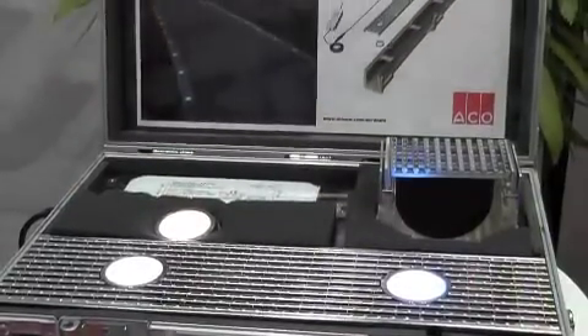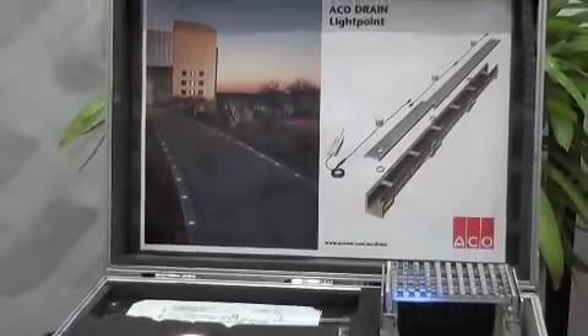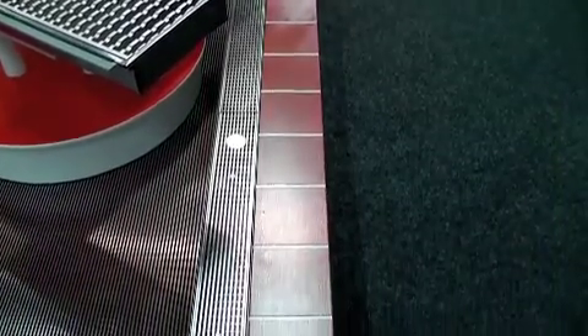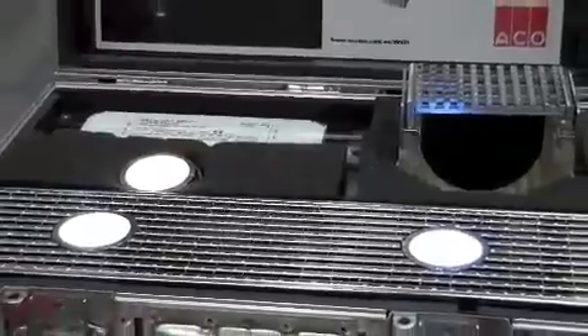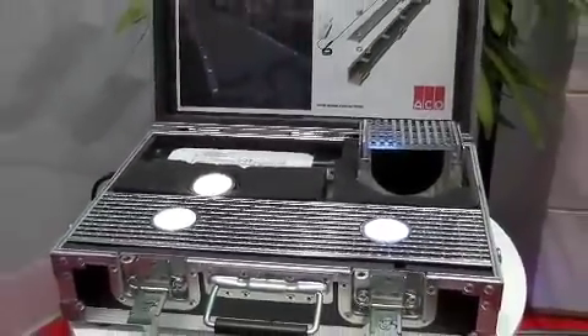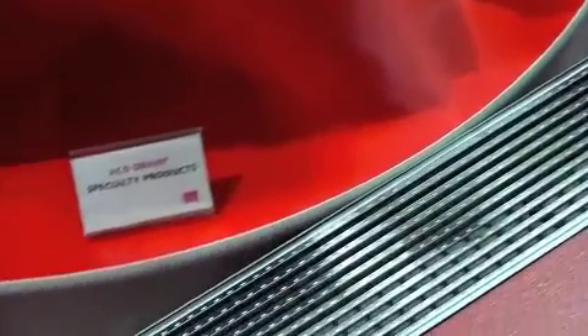New to our range is a drainage system called Lightpoint. Lightpoint is a dual lighting feature and drainage system in one, and it's designed for architects that like to create some sort of visual boundary in their pavements, or illuminate walkways, or just add some general nice aesthetics to their pavement areas.